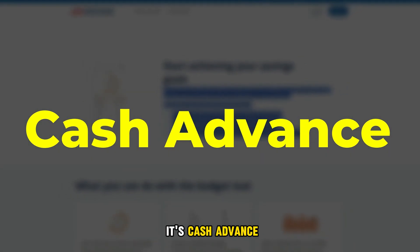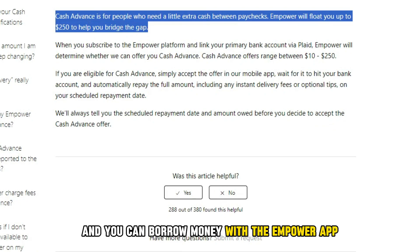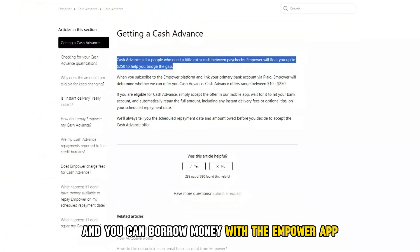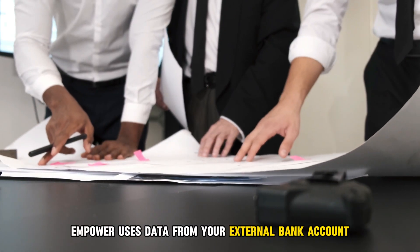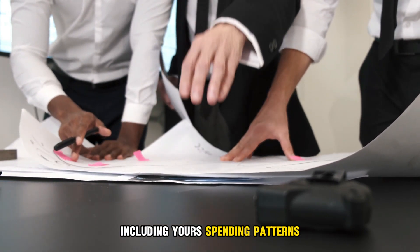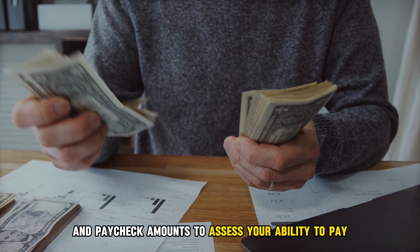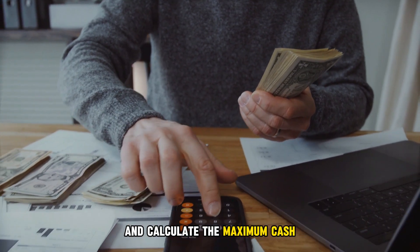Its cash advance: Empower app offers you an advanced credit check and you can borrow money with the Empower app. Empower uses data from your external bank account, including your spending patterns and paycheck amounts, to assess your ability to pay and calculate the maximum cash advance amount.